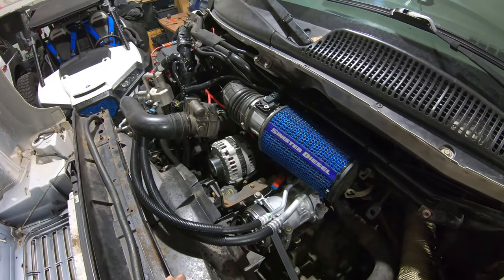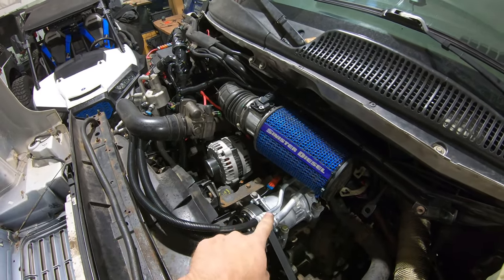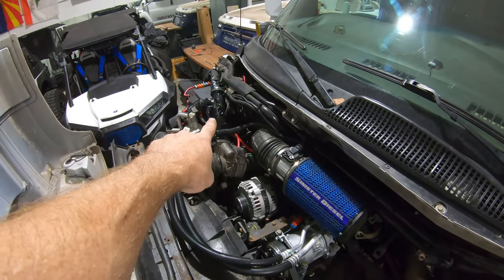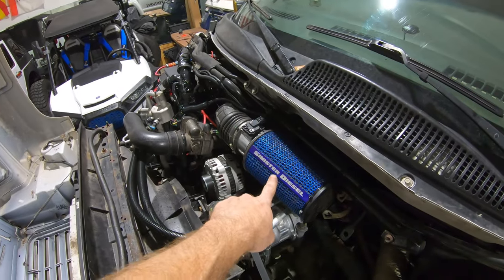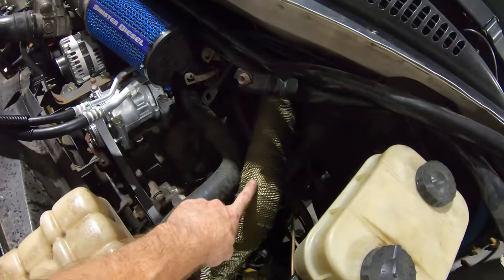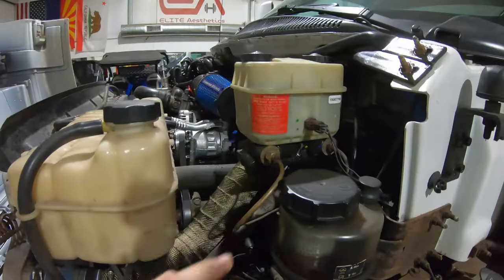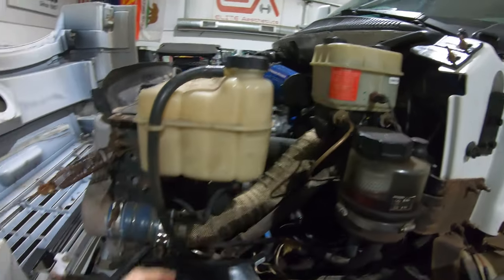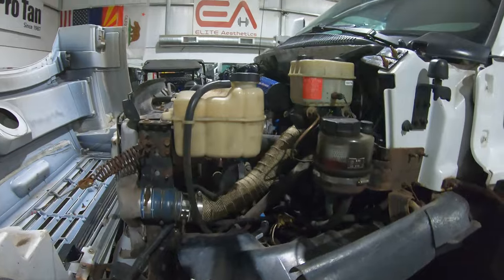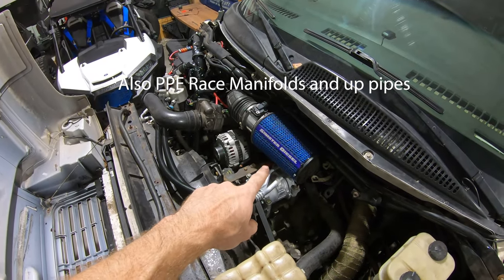We have done all kinds of maintenance and upgrades: a new alternator, new AC compressor, all new AC compressor lines, a new evap core, a Sinister Diesel air filter, insulated wrap on the hot side intercooler pipe, a new master cylinder, a new gearbox with all new power steering lines, and a Ryan's Diesel Service 64 millimeter turbo.